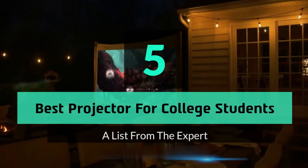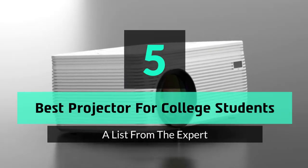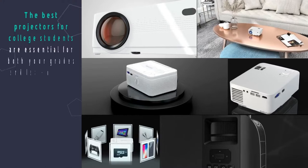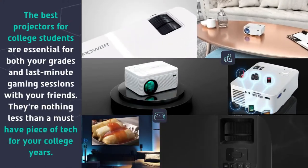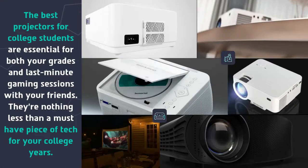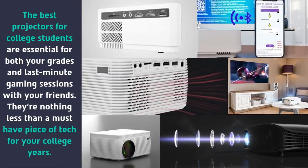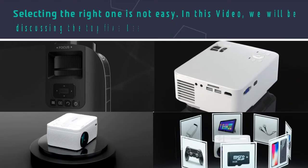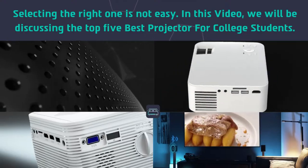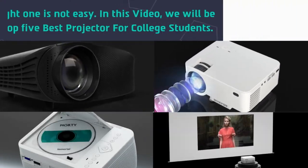Hey guys and girls, in this video we are gonna take a look at the top 5 best projectors for college students. The best projectors for college students are essential for both your grades and last minute gaming sessions with your friends. They're nothing less than a must-have piece of tech for your college years. Selecting the right one is not easy. In this video, we will be discussing the top 5 best projectors for college students.